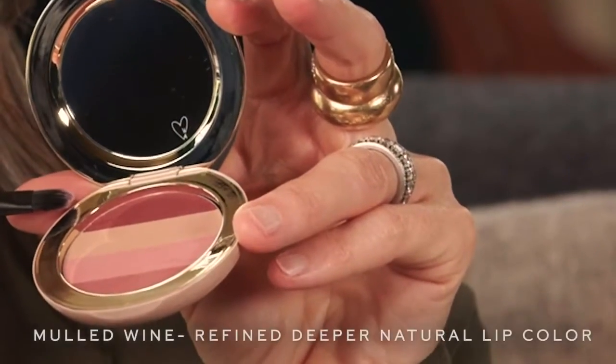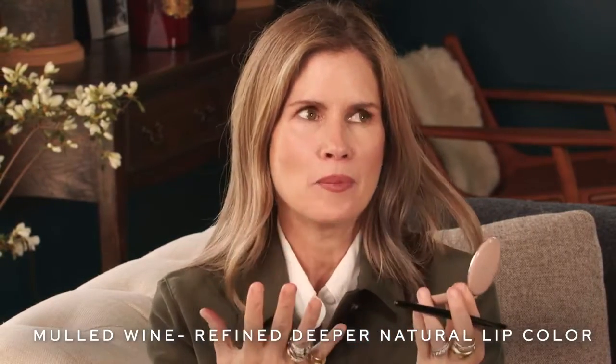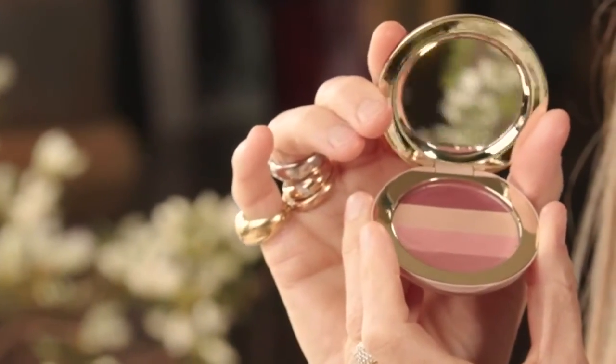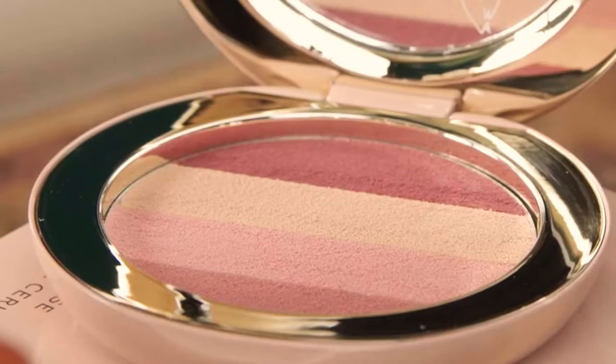Lastly we have Mold Wine. I'm actually wearing Mold Wine, which gives you more of a pop of your natural lip color and more refined, deeper lip color. These four beautiful nudes really meld with your natural lip color and really provide the most juicy finish. Be well and be safe and enjoy. Bye!